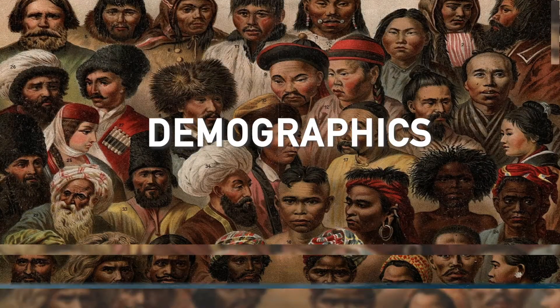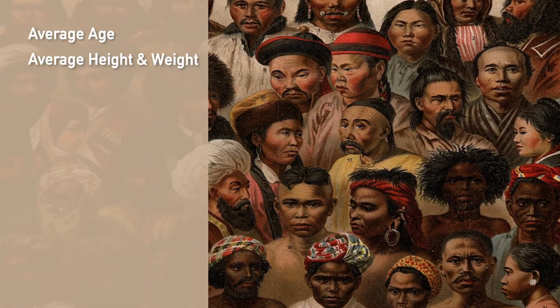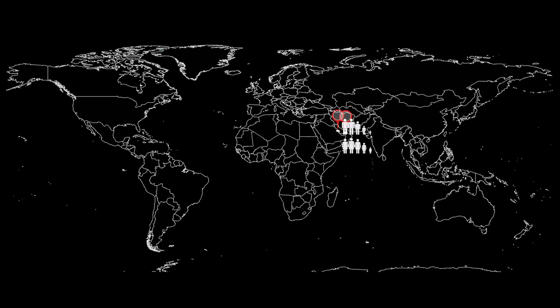The demographic section considers the individuals in a country and their personal characteristics. This includes the country's average age, their average height and weight, as well as the country's gender ratio. In some countries they have more males than females, such as in Qatar and the United Arab Emirates, where there are around three males for every female, while other countries like in Eastern Europe have more females than males.